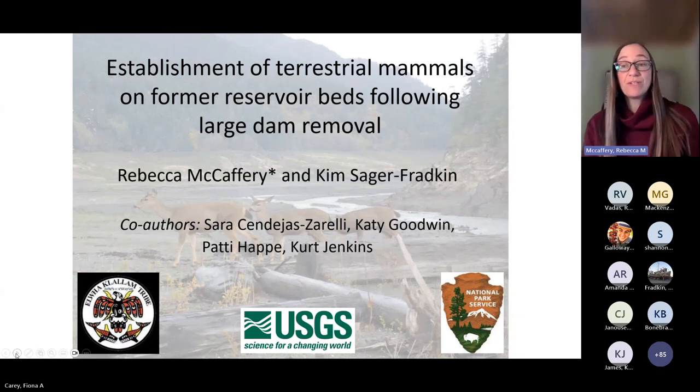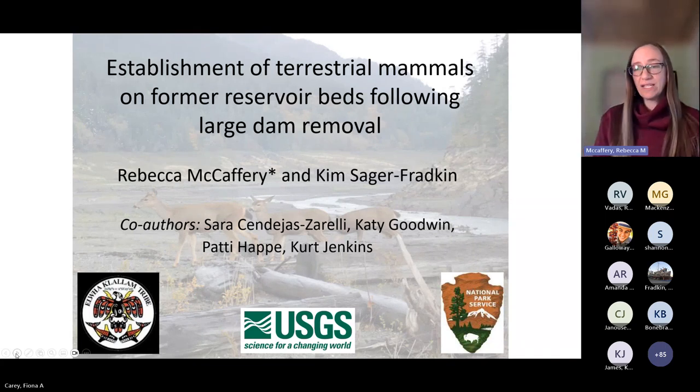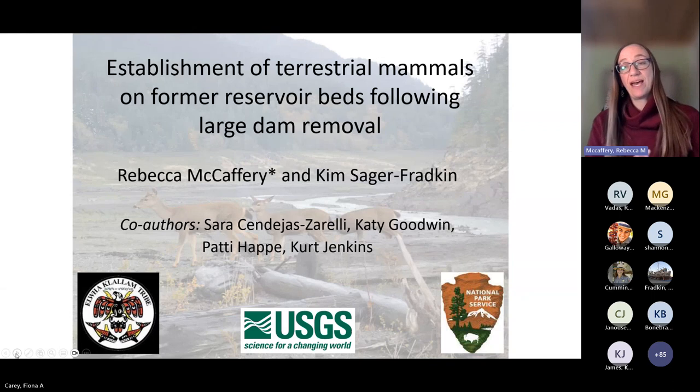What I'm going to share today is a little bit of work that we've been doing in the Elwha River ecosystem over the past few years, looking at the establishment of terrestrial wildlife on former reservoir beds following large-scale dam removal. I'm just part of a large team presenting here on behalf of my co-authors and many other people who've made this project possible.